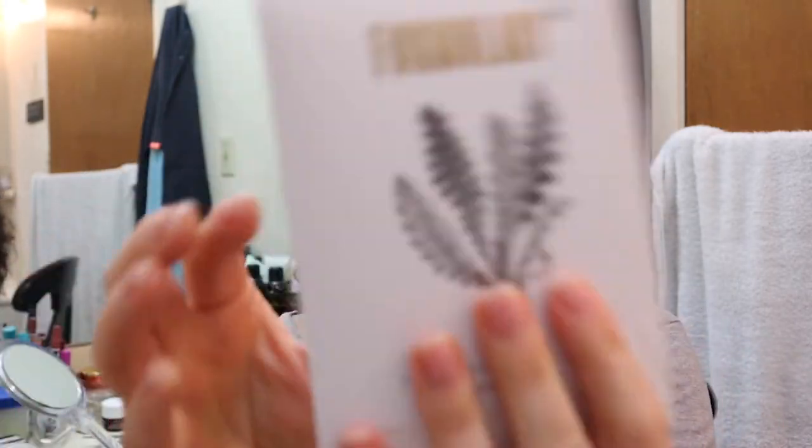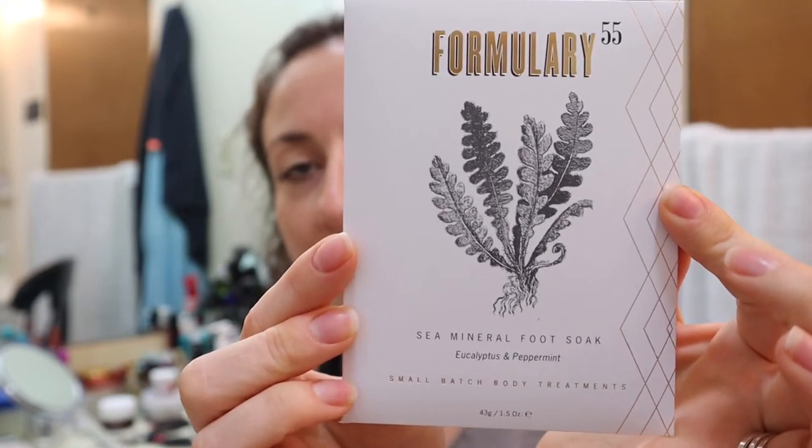So I'm just going to show you what's in here. The first thing — this is what I'm smelling — is a sea mineral foot soak, which is awesome. I often do pedicures myself at home. It's eucalyptus and peppermint, and it smells really nice. I will use this for one of my at-home pedicures. It retails for $7. This fizzing foot soak is a wonderful way to end a long day. Peppermint, eucalyptus, rosemary, and activated charcoal soothe and detoxify tired feet.